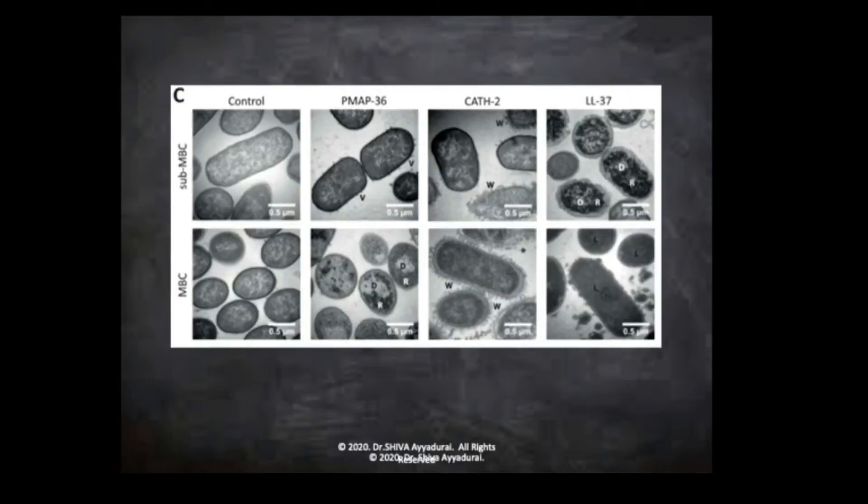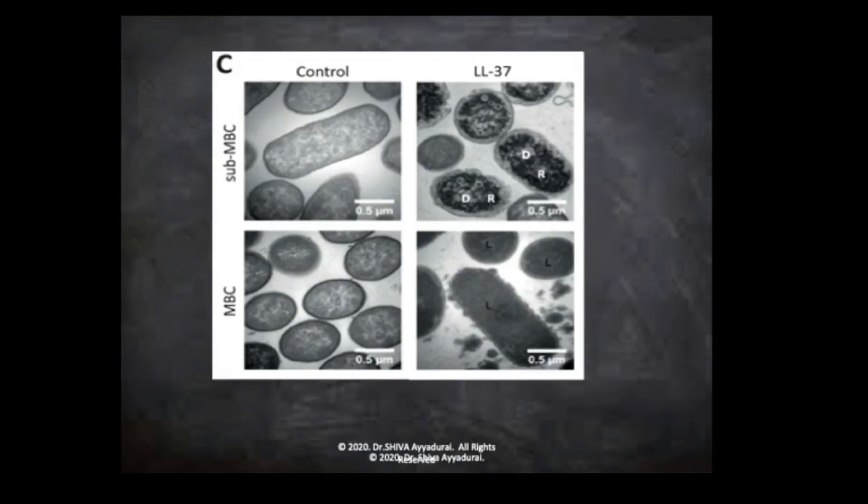This is a control on the left column, and we're looking at different types of cathelicidin effects in pig, in chicken, and over here in humans. Here's a beautiful bacteria that's preserved, and here you can see it's being disrupted. In another case, the cathelicidins literally blow up and disrupt the bacteria.